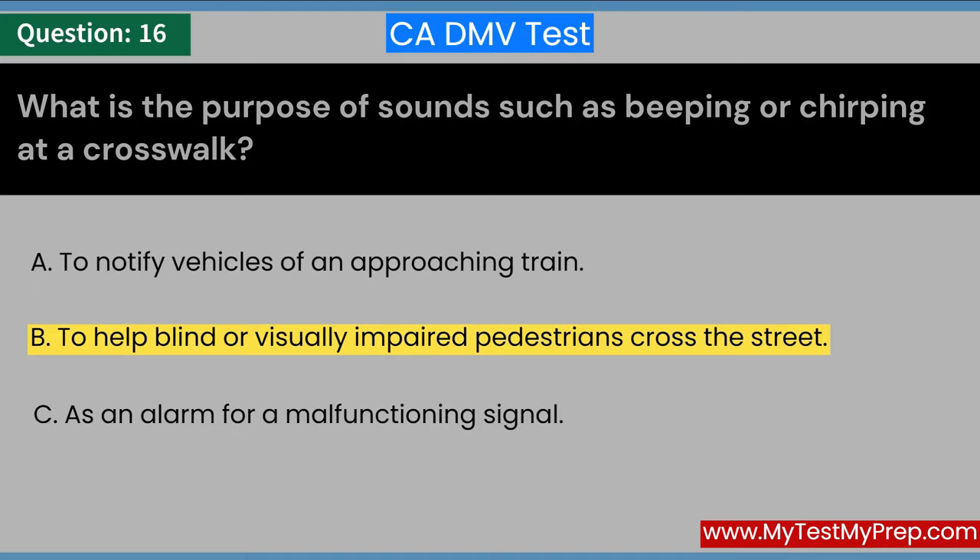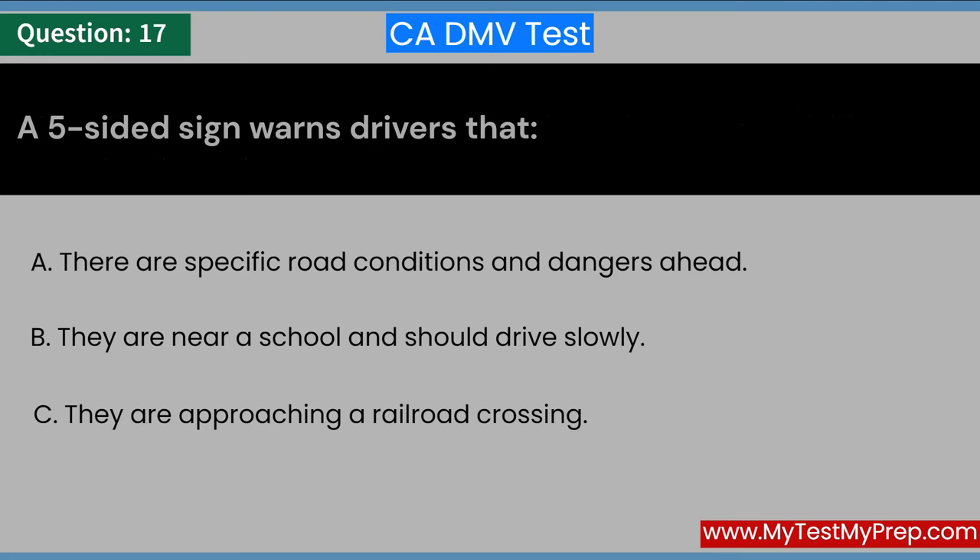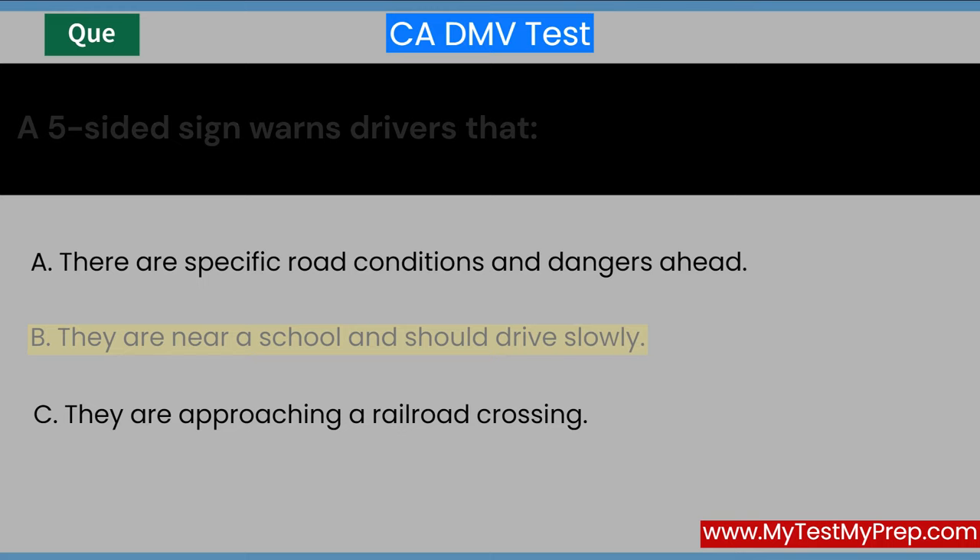A five-sided sign warns drivers that: A. There are specific road conditions and dangers ahead. B. They are near a school and should drive slowly. C. They are approaching a railroad crossing. Answer: B. They are near a school and should drive slowly.